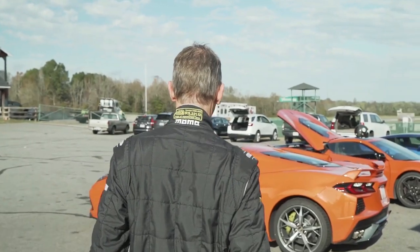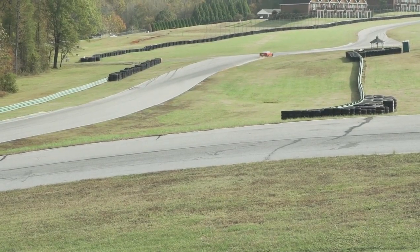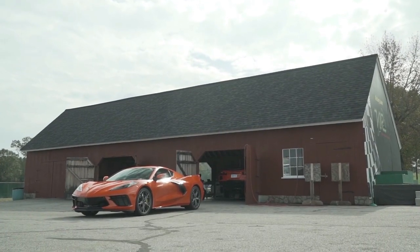I'm Kim Reynolds, Testing Director here at Motor Trend. Recently, Randy Pobst and I were able to go to Virginia International Raceway with two C8 Corvettes to explore how they handle and the questions around that. So let's talk about it.